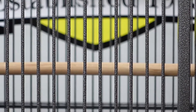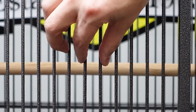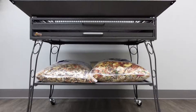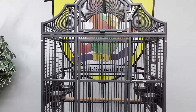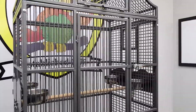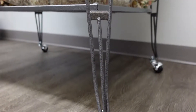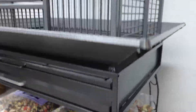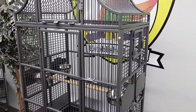You get 5/8 inch bar spacing all the way around this cage with thick 4 millimeter powder coated bars that you cannot bend. Coming in at 6 feet high, 31 inches wide, 21 inches deep, and an inside height of 46 inches, you get plenty of room for toys, branches, and swings. That makes this a great cage for cockatiels all the way to medium-sized cockatoos, making it a very versatile cage to house a variety of birds.